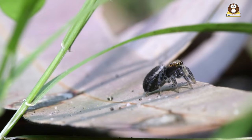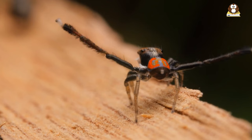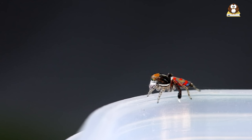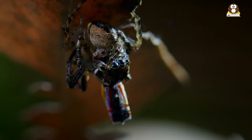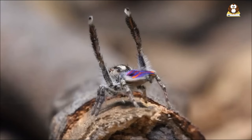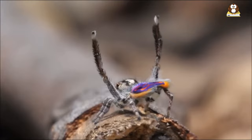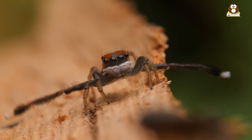And when it comes to dancing, each species has its own rhythm and style. One might do a fancy leg wave, while another could show off a twirling tango with its abdomen. It's like a dance festival where each spider is a different dancer showcasing their signature moves. This incredible variety isn't just fun to watch — it's a remarkable example of nature's creativity. Peacock spiders are like living, dancing rainbows, each adding their own splash of color and flair to the world.